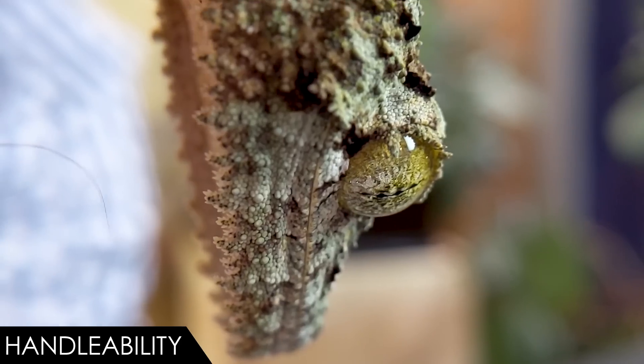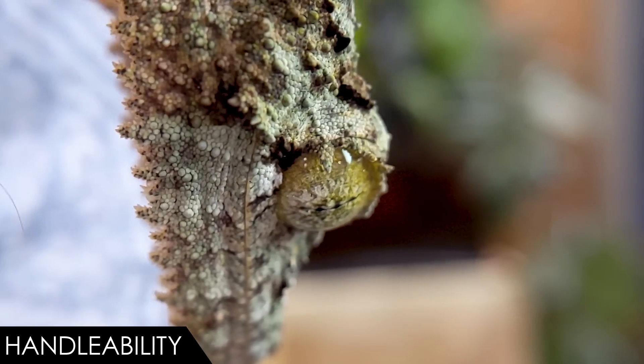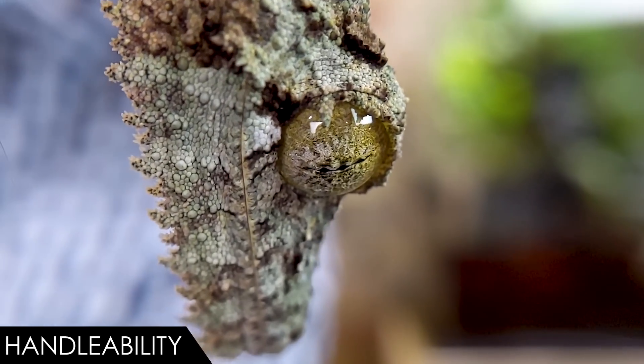That's actually why I'm not choosing to handle this gecko much today — she's up here on a stick, which feels more like a world where she hasn't been discovered, and I'm just enjoying looking at her up close. If you want a gecko that can be handled considerably more, look into New Caledonian geckos like crested geckos or gargoyle geckos. This is one where I'd recommend keeping handling to a minimum, if at all.